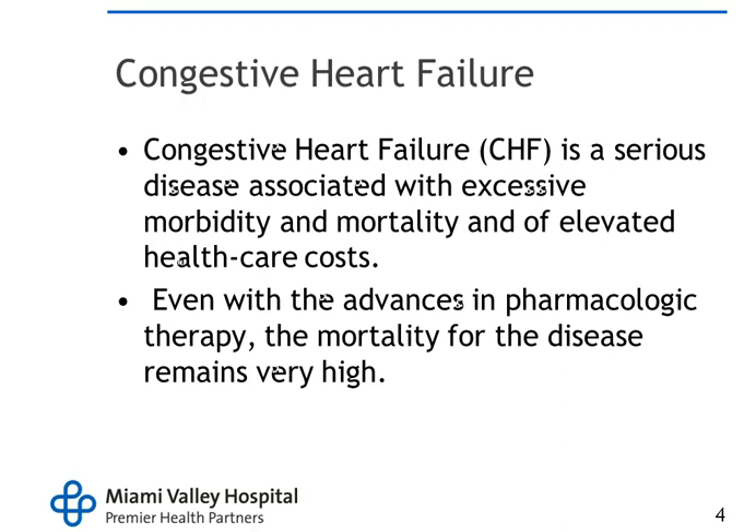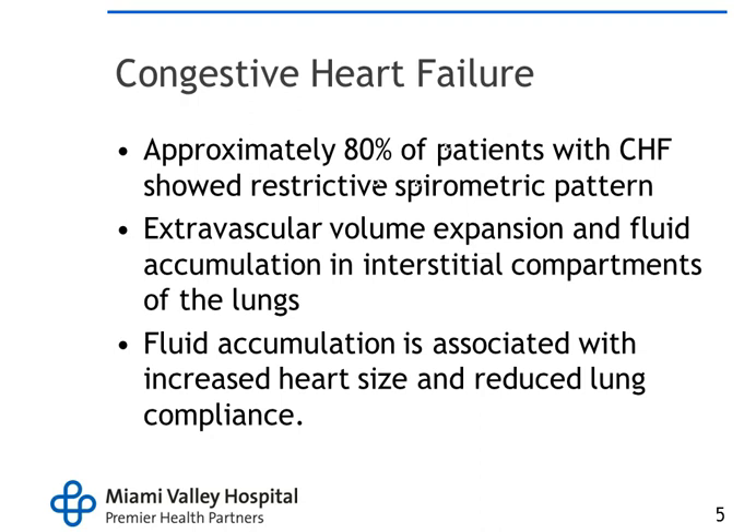No matter if you're able to decrease the preload and the afterload and help them with pharmacological therapy, that still doesn't mean it's going to help because their heart is basically weak. Approximately 80% of patients with CHF show a restrictive spirometric pattern, extravascular volume expansion, and fluid accumulation in the interstitial compartments of the lungs. This fluid accumulation is associated with increased heart size and reduced lung compliance, so their lungs can't expand and they can't exchange oxygen well at the cellular level. They develop cardiomegaly and dilated cardiomyopathy, with vessels very large and left ventricle dilated. The ejection fraction gets down into the 40s and 30s, and they're not able to empty that left ventricle, so they go into heart failure.